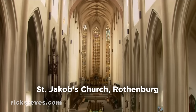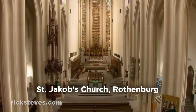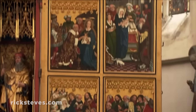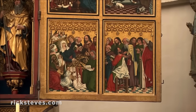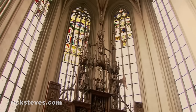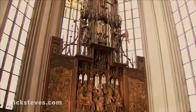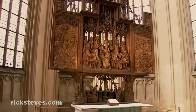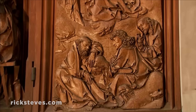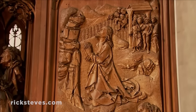St. Jacob's Church, built in the 14th century, has been Lutheran since 1544. Its 12 Apostles altarpiece grabs your attention. With several large panels that swing on hinges, it's permanently left in its open Festival Day position. But hiding upstairs in the back of the church is the artistic highlight of Rothenburg and perhaps Germany's most wonderful woodcarving: the glorious, 500-year-old altar of the Holy Blood.